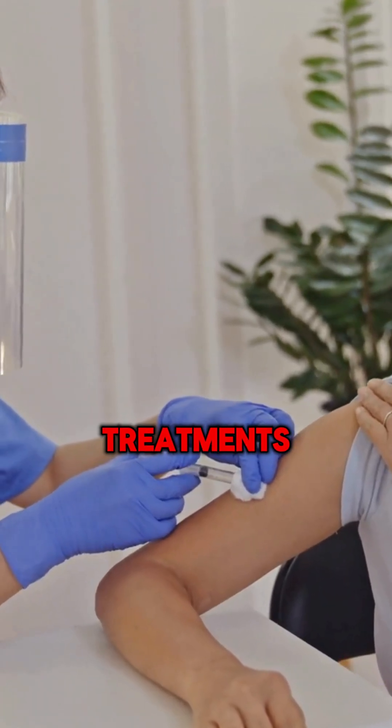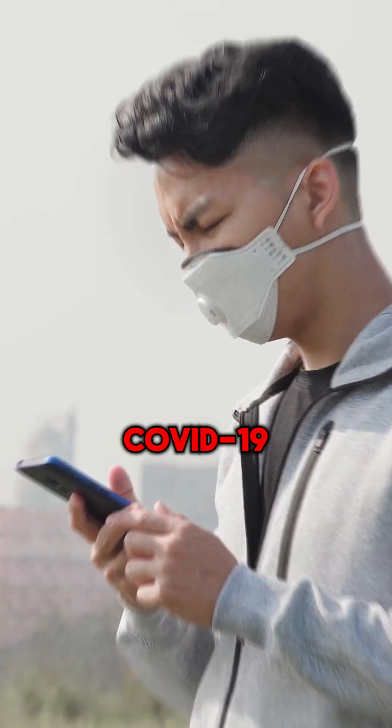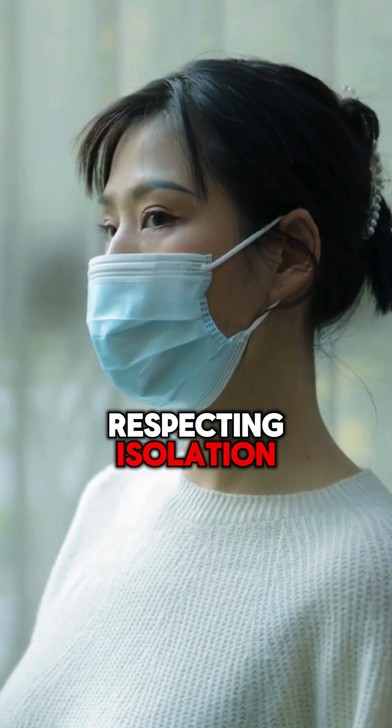With vaccination, treatments, and preventive measures like masking, many can manage or avoid severe COVID-19. Support those affected by encouraging vaccination, respecting isolation, and reducing stigma.